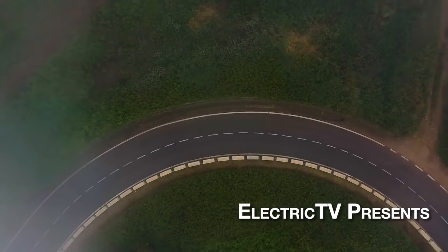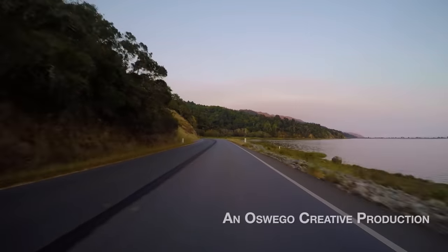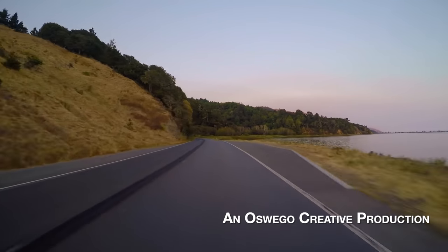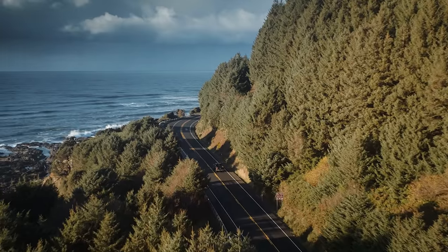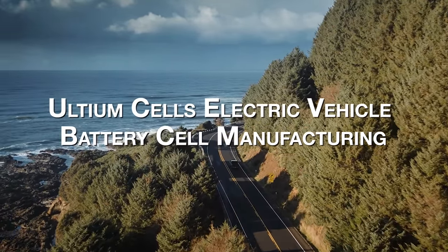For the American consumer, the push toward electric vehicles might just have become a lot easier, thanks in part to a bipartisan infrastructure package from the Biden administration that includes provisions for expanding America's EV infrastructure.